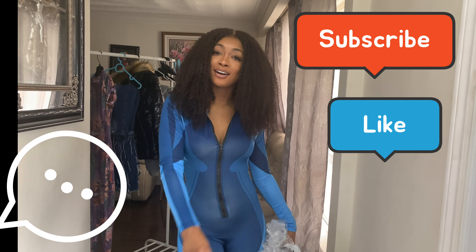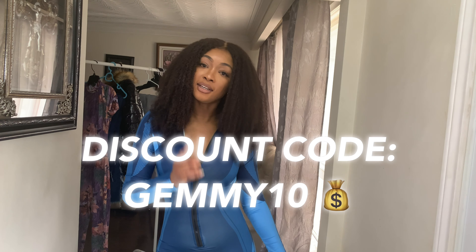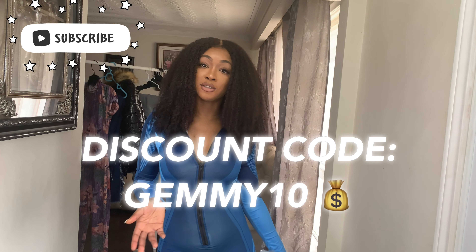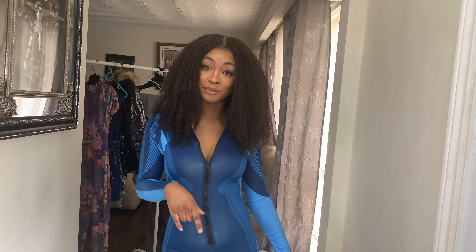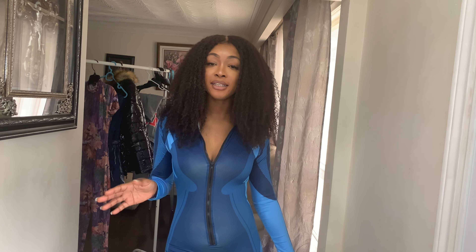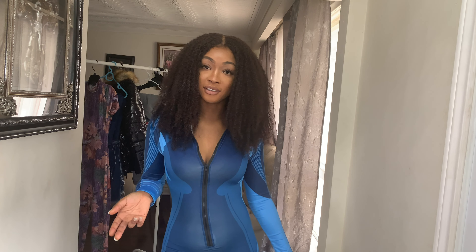Don't forget to like, comment, and subscribe. Currently, Lovely Wholesale is having huge discounts on all their inventory. In addition to that, you can use my discount code JEMMY10 for an extra 10% off your total — thank me later. I will list all of the items that I'm wearing in this haul in the description box, along with the direct links to the website. So if there's anything in this haul that you really like and want to get, feel free to find it in the description box.